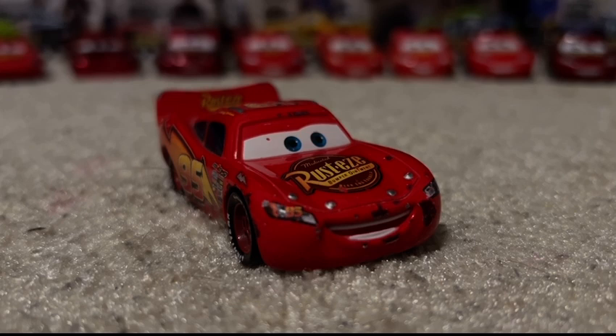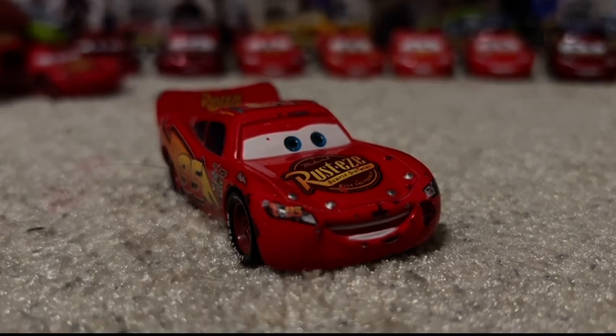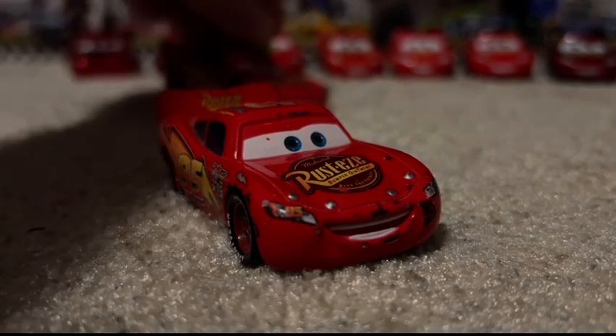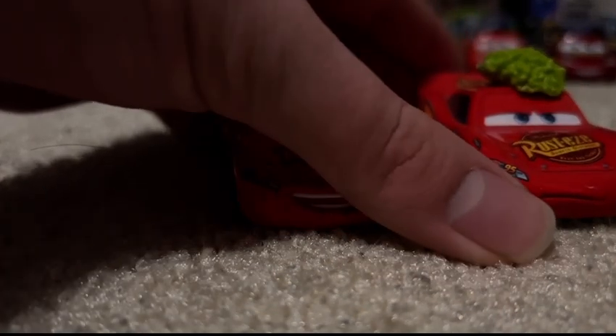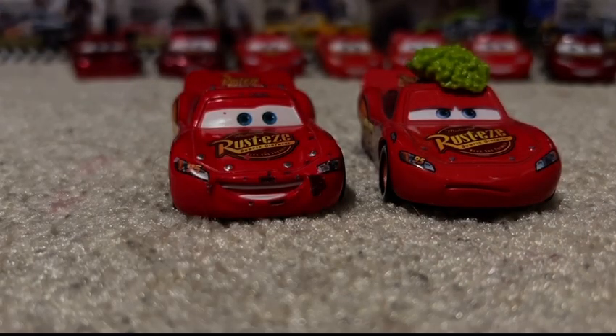I do kind of want to do some scene recreations, but on one hand it would take a whole bunch of time, and on another I'm also trying to figure out whether I should just use the original audio or use my voice. If you guys want me to do them, let me know in the comments below. There is another Lightning McQueen that's supposed to be in 25 Days of Christmas — that will come on the very last day. You'll see him soon enough.